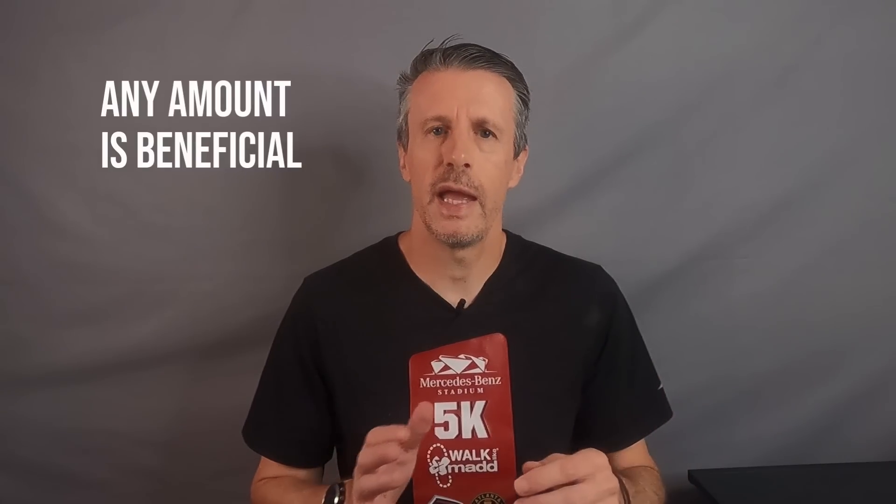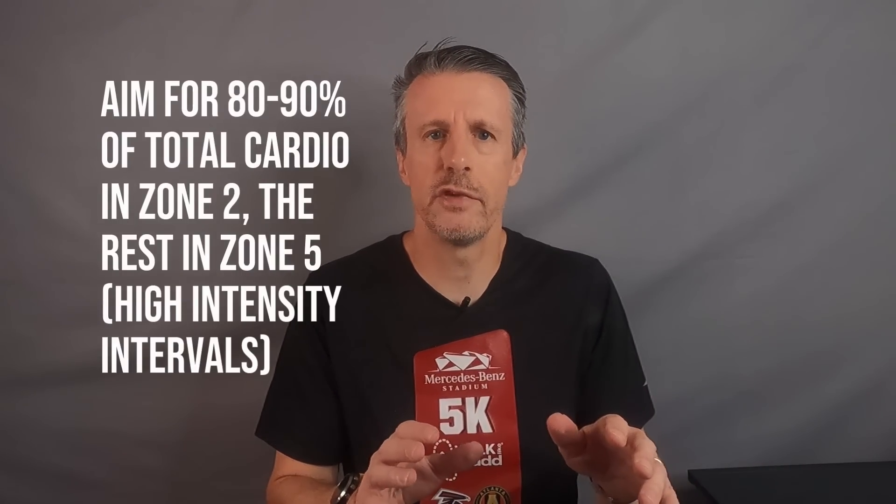How much Zone 2 do we need to be doing? A note here — this is for general health, not sports-specific training. We're talking about Zone 2 for general health, fitness, and longevity purposes, not how much you need to train for a marathon or 10K — that'll be another video. Any amount of time you can get in Zone 2 is better than none. But based on research, the sweet spot seems to be 150 to 180 minutes a week — two and a half to three hours — with at least 30-minute sessions, ideally 45 minutes or more. Overall, think of getting 80 to 90 percent of your cardio training in Zone 2, with the rest in Zone 5 high-intensity intervals.